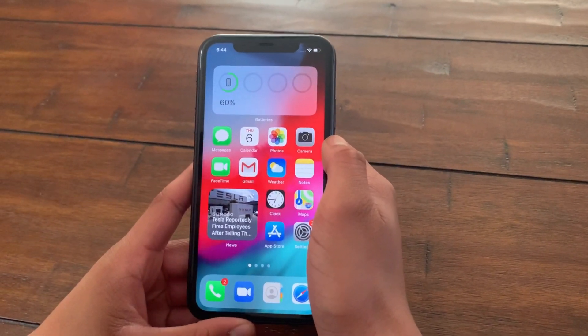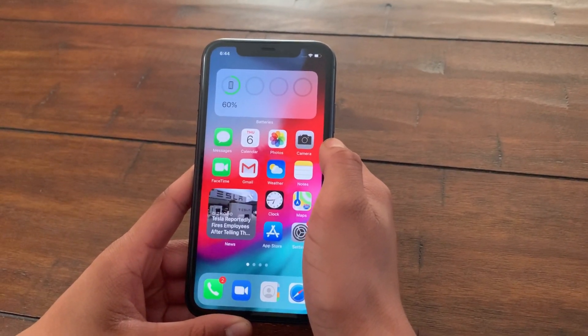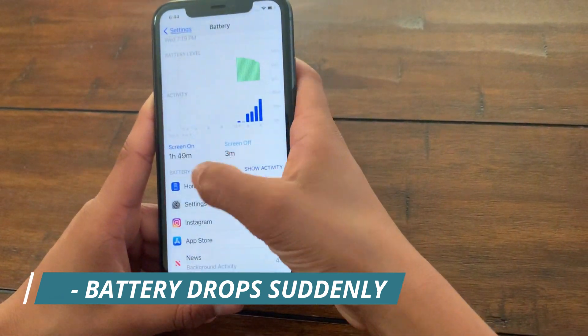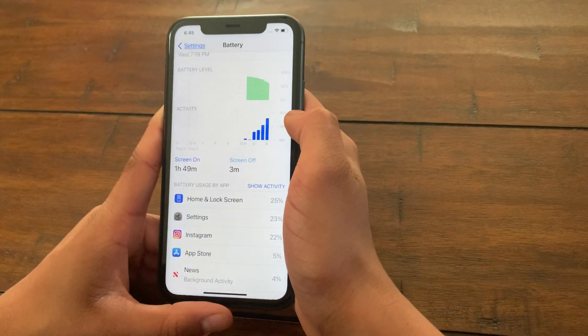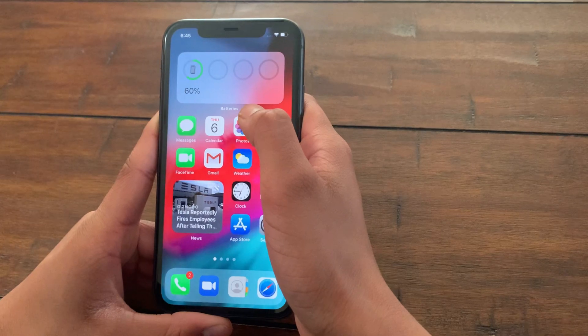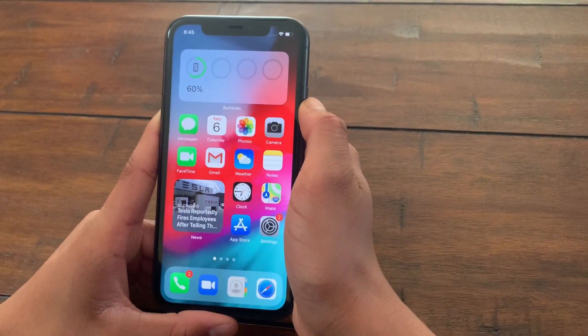After running the public beta 4 on my iPhone for some time, I found some bugs I'd like to tell you about. As you can see, my battery is currently at 60% and I've only used this phone for about two hours — dropping 40% in two hours is a rapid drop. There's a bug in the iOS and I feel Apple will fix this in later public betas.